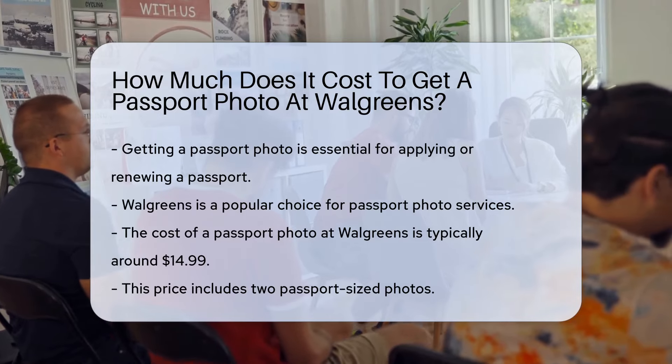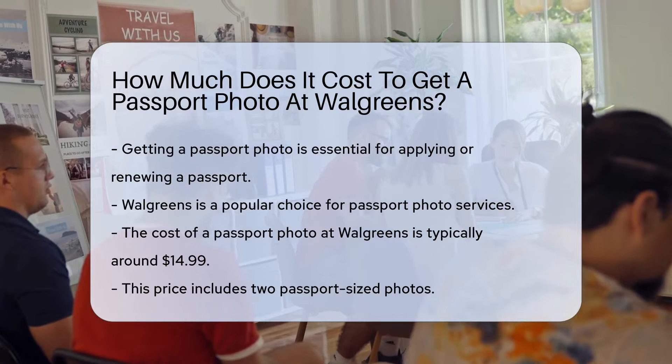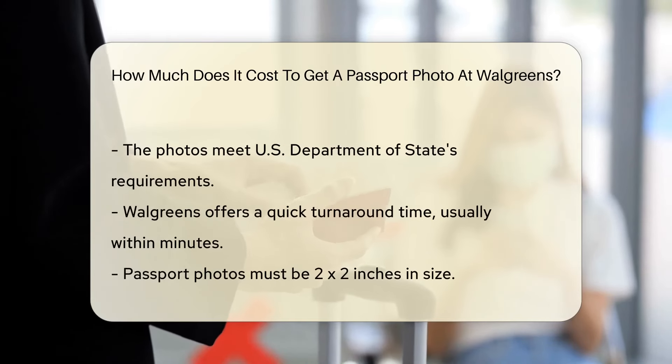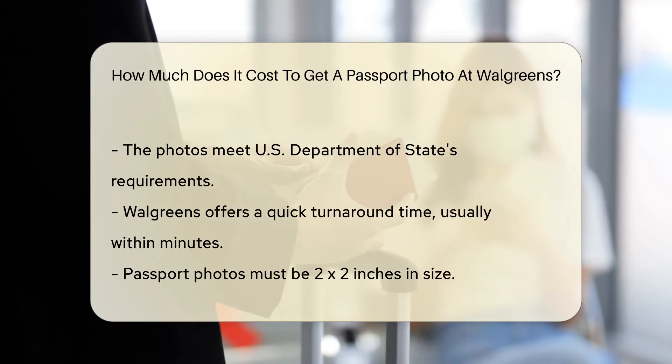The cost of a passport photo at Walgreens is typically around $14.99. This price includes two passport-sized photos, which meet the U.S. Department of State's requirements. Walgreens offers a quick turnaround time, usually within minutes.